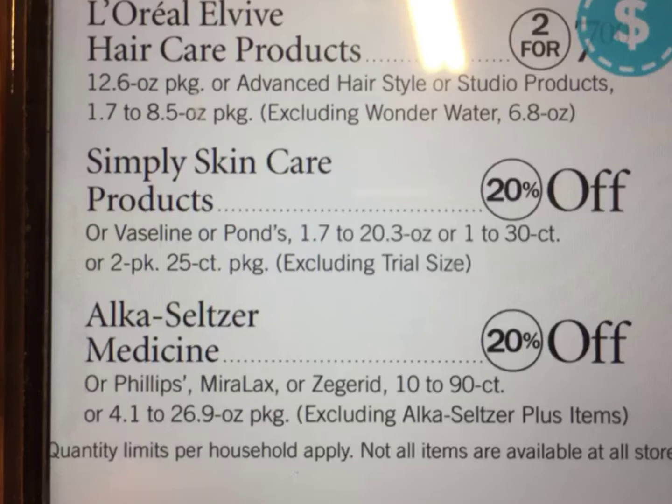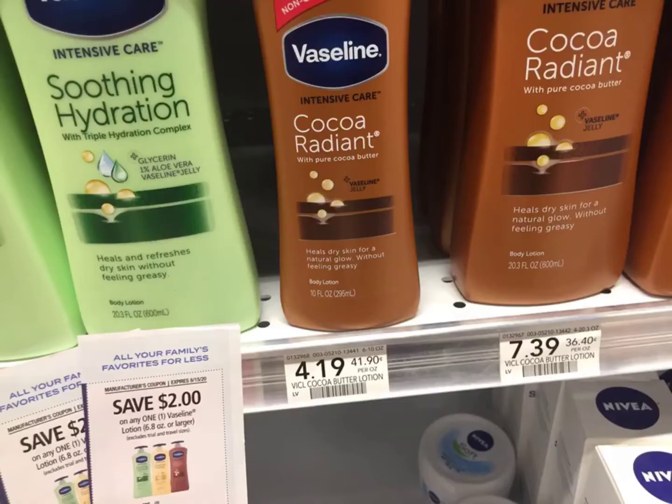The next deal is on the Vaseline. My store is not tagged but they are 20% off at $1.79. These are the ones I'm grabbing right here — the 10 fluid ounces for $1.99. With 20% off that, we're going to use two dollar paper coupons.